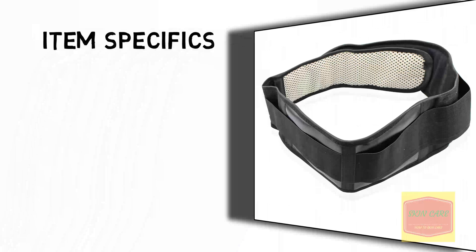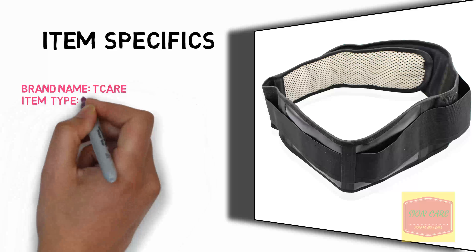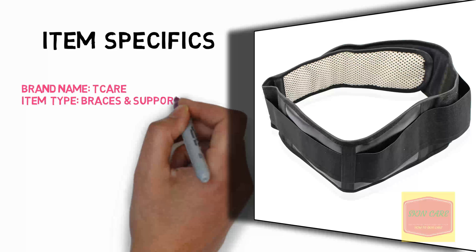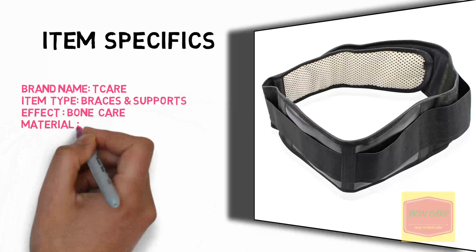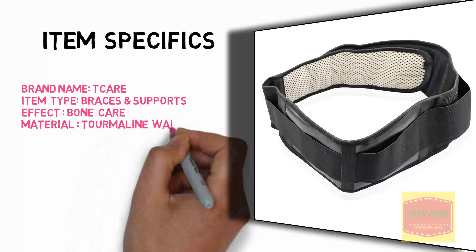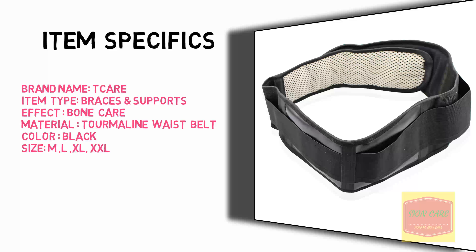Item Specifics: Item Type: Braces and Supports. Effect: Bone Care. Material: Tourmaline Waist Belt. Color: Black. Size: M, L, XL, XXL.